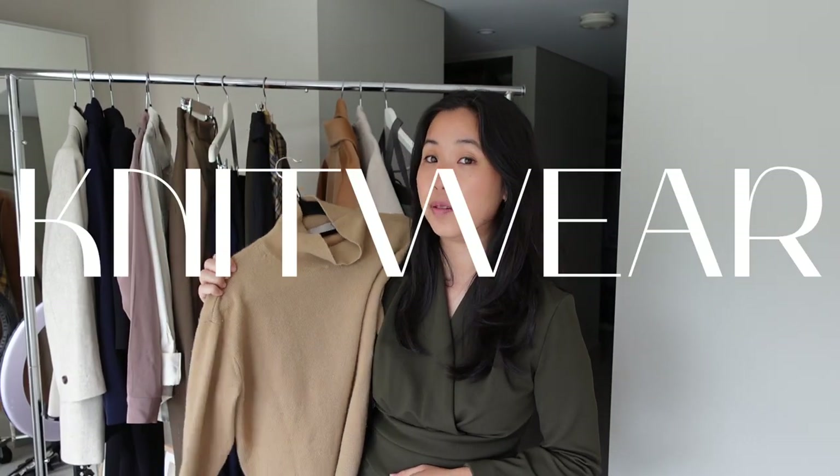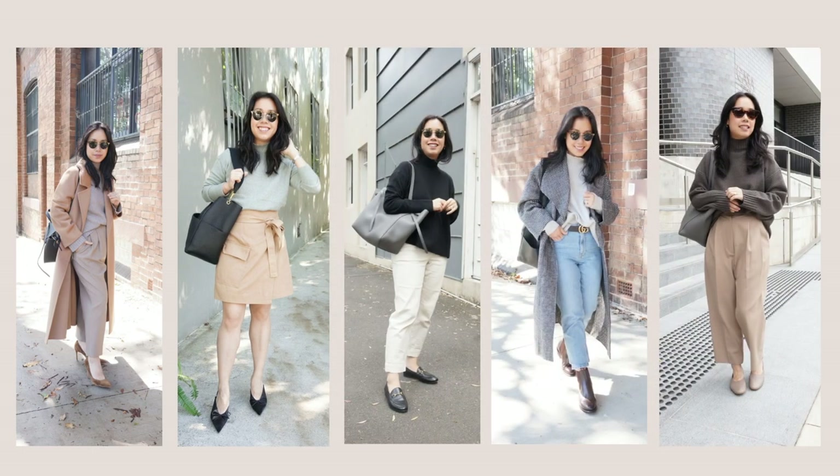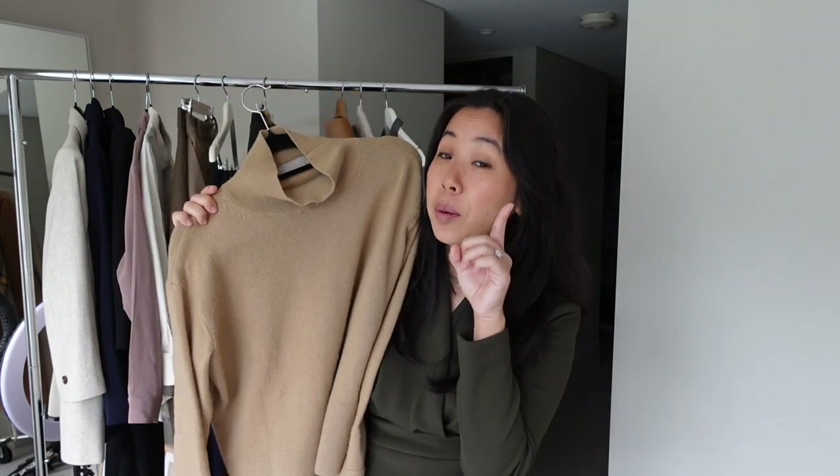The next category — a bit of a no-brainer if you've been following along — is knitwear. Having a solid rotation of neutral knits is essential to your workwear wardrobe because you can wear them with anything: skirts, trousers — the world is your oyster. Personally I have a lot of room in my heart for a cashmere knit. I have quite a few from Everlane as well as Uniqlo — both create really great staple knits and incredible building blocks for a workwear wardrobe. And of course you can wear them off duty too, so more bang for buck.